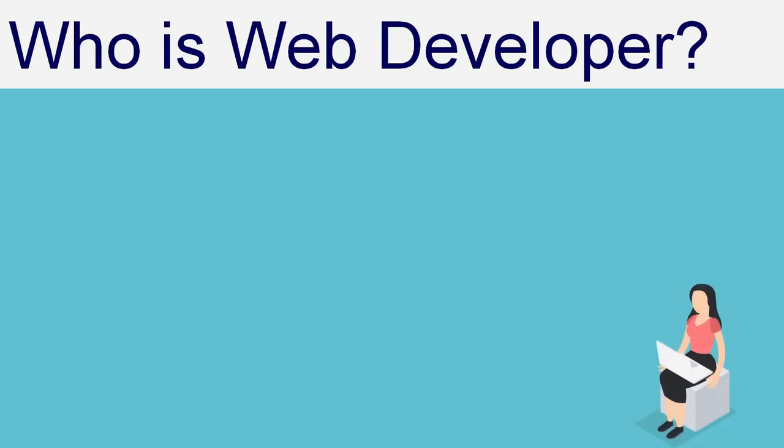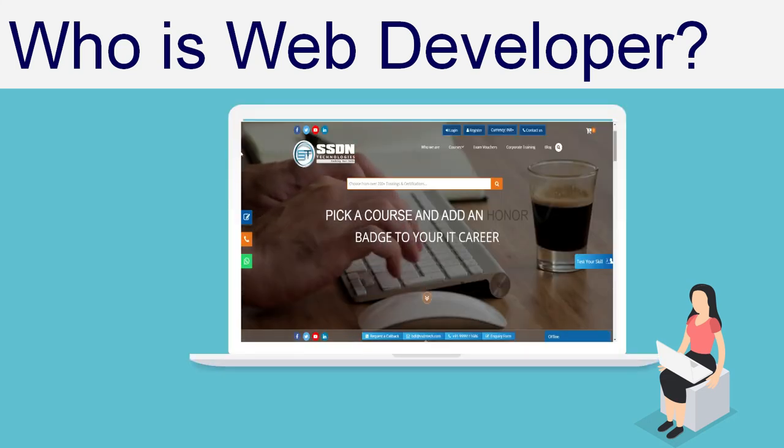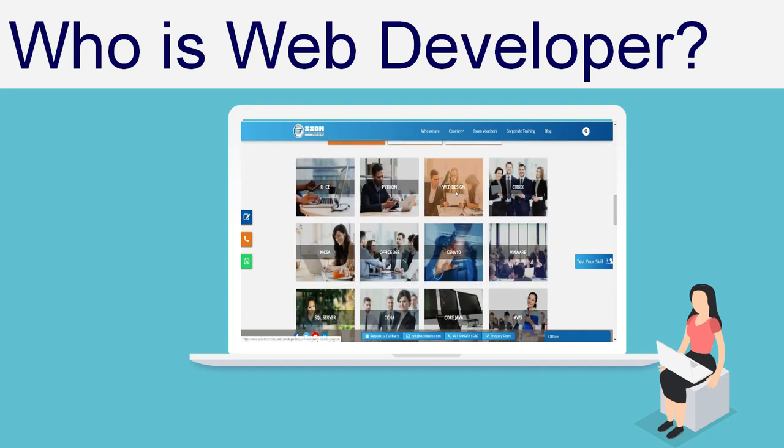Who is a web developer? A web developer or programmer is someone who takes a web design which has been created by a design team. To achieve this, the developer will use a variety of programming languages, which we will discuss later in the video.